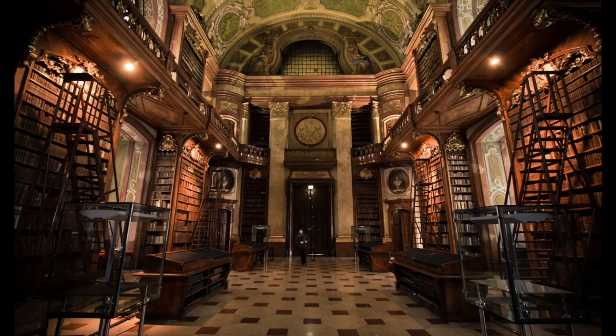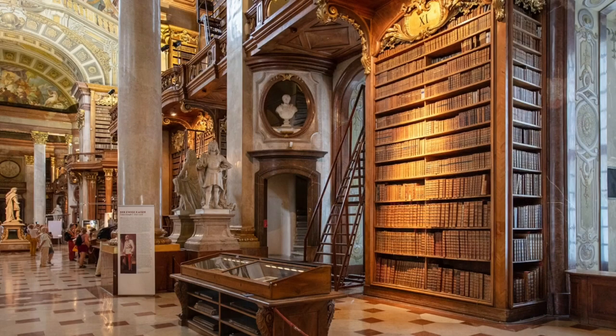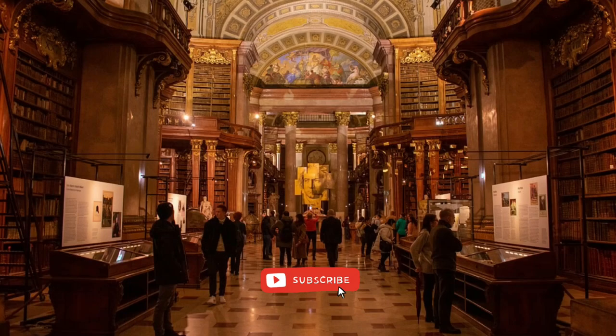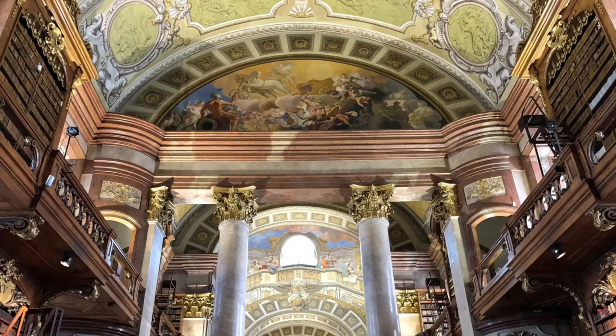The library is known for its beautiful architecture and design, and its collections include the Imperial Collection and the Music Collection. It is open to the public and offers a variety of services, including reading rooms, exhibitions, events, and research assistance.